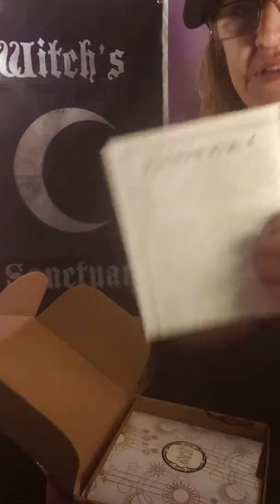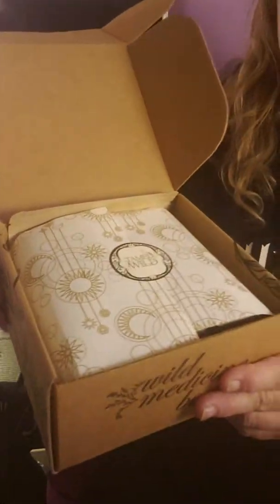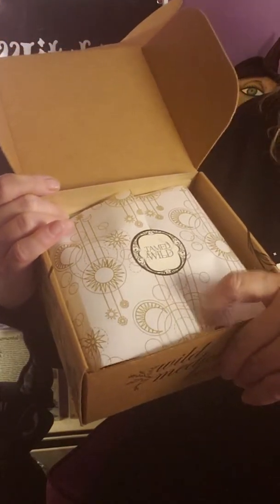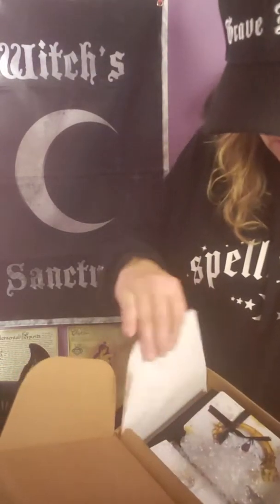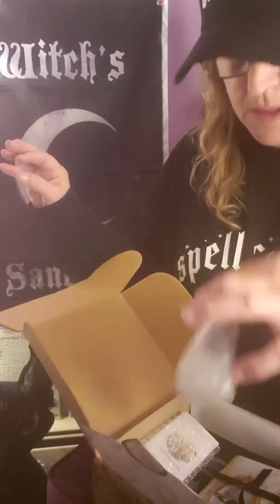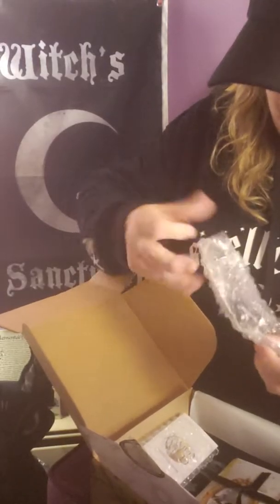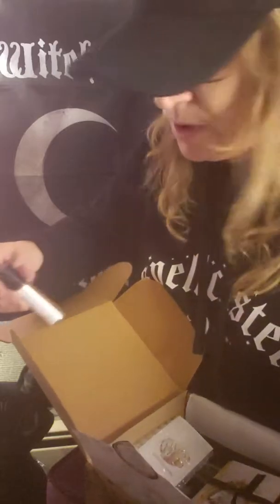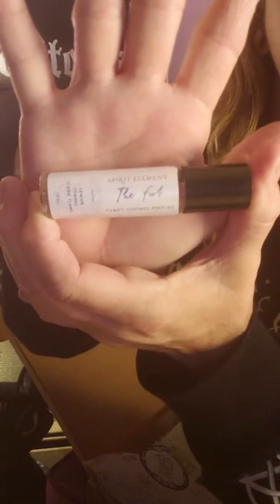The first thing I have here is this paper — it's very thick and it says 'Samhain Ritual.' I'm not gonna go through any of this until the end; it might have stuff in there. It's got a little label, it's Team Wild with these cute papers. Okay, so this is the first thing on top — I've been loving these boxes since they changed it. Oh, 'Spiritual Element — The Fool Tarot Inspired Perfume.' Wow, that is pretty cool!